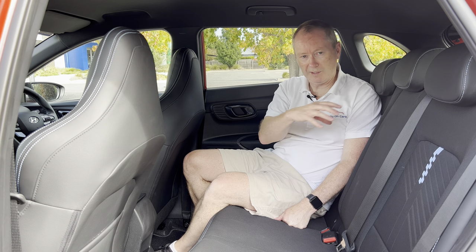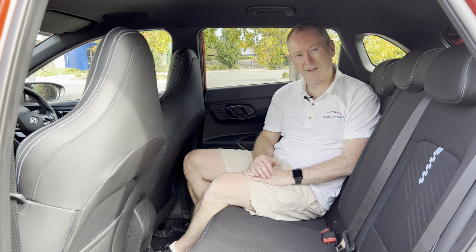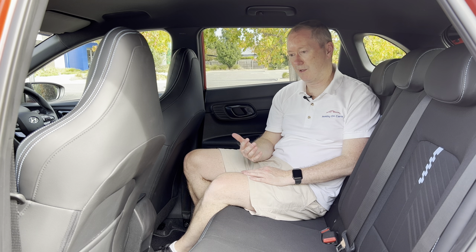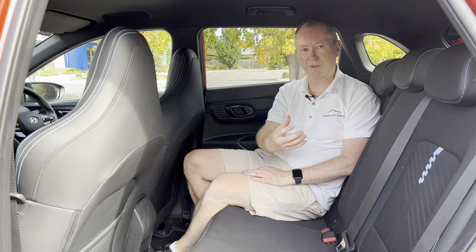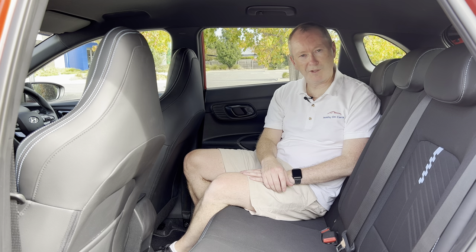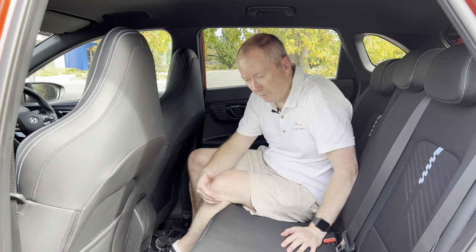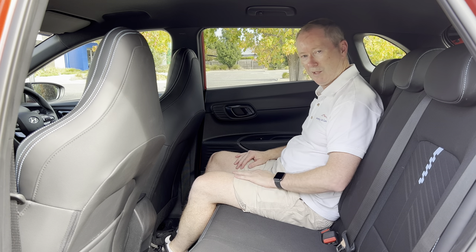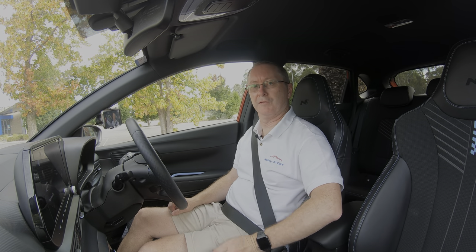There's no fold-down armrest in the back, which feels like an oversight. Normally you'd expect an armrest with cup holders, and if this car is going to carry kids in the back it's a real shame there's no storage for devices either. You do get ISOFIX child seat points, which is good. Overall the rear is not an unpleasant place to be — heaps of space and quite comfortable.